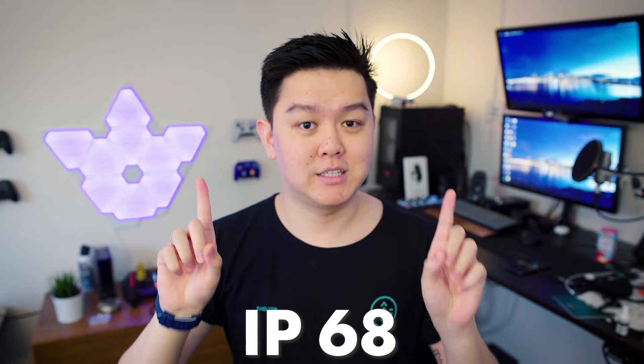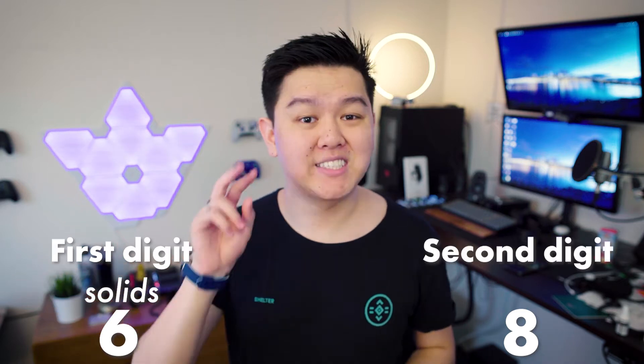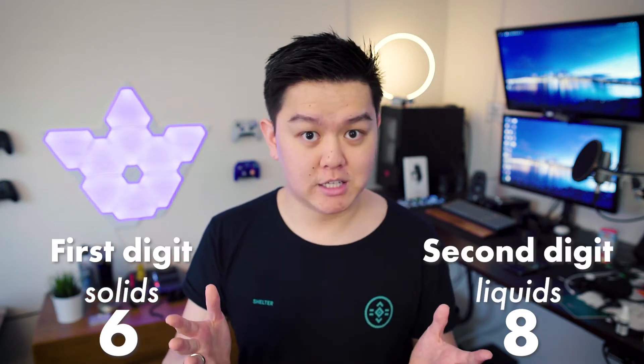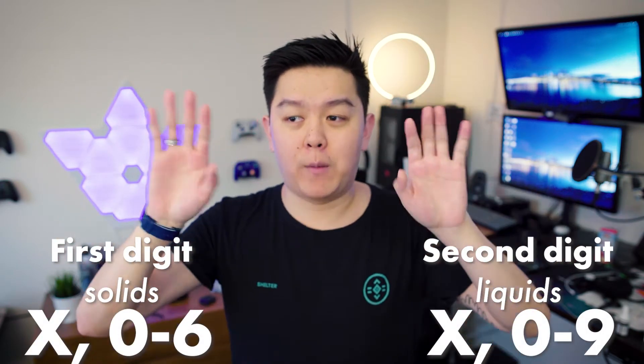Let's break it down using IP68 as our example. By this point you already know what IP stands for, so let's talk about the two separate digits. It's not one number — it's two separate digits. The first digit represents solid particle protection, like dust, and the second digit represents liquid protection, obviously water. Each of these individual digits has numbers to represent how protected the device is against these things.